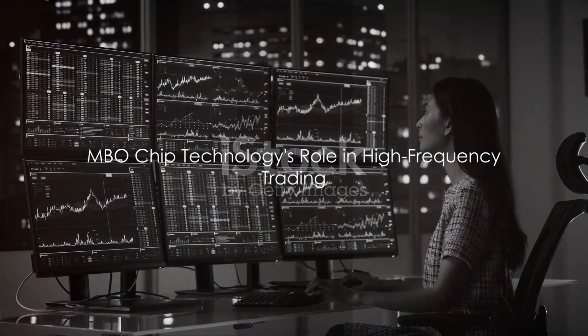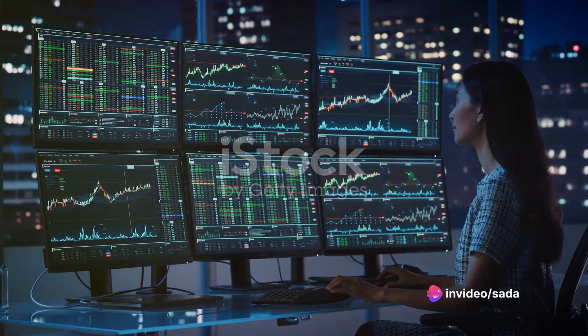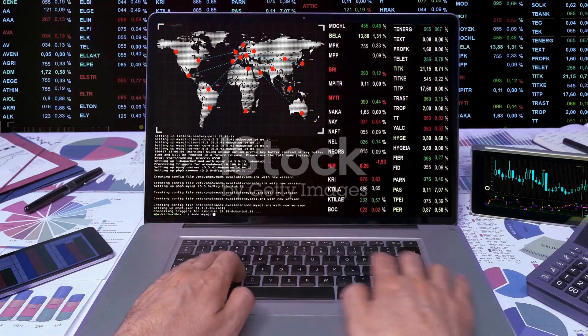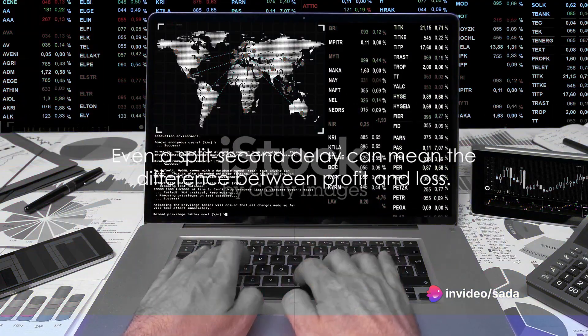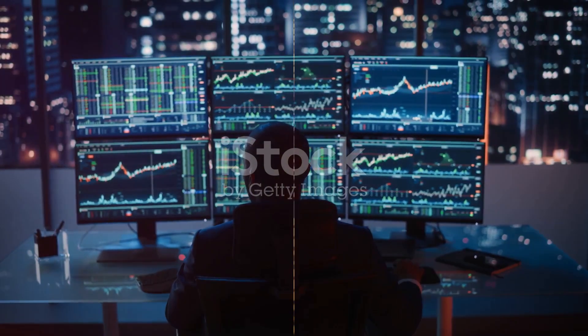MBO chip technology harnesses the power of FPGAs to create high-performance hardware solutions for high-frequency trading firms. These solutions are designed to reduce latency — the time it takes for an order to be placed and executed. In the race of high-frequency trading, even a split-second delay can mean the difference between profit and loss. MBO chip technology ensures you're always ahead of the game, offering solutions that are fast, reliable, and scalable.